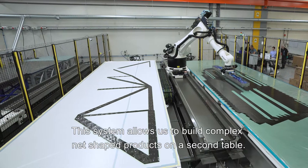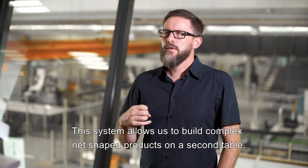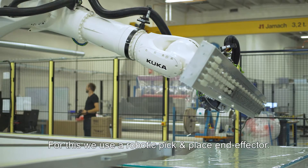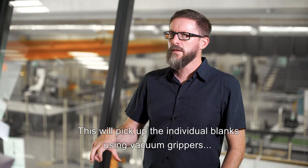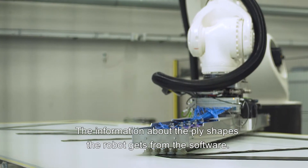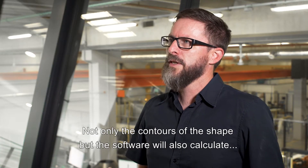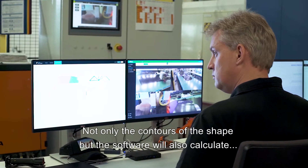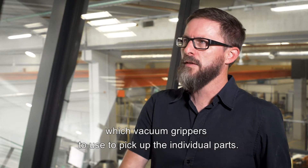This system allows us to build complex net-shaped products on the second table. For this we use a robotic pick-and-place end effector, which picks up the individual blanks using vacuum grippers and positions them on the second table. The software provides the robot with information about not only the ply shape and contour, but also calculates which vacuum grippers to use to pick up the individual parts.